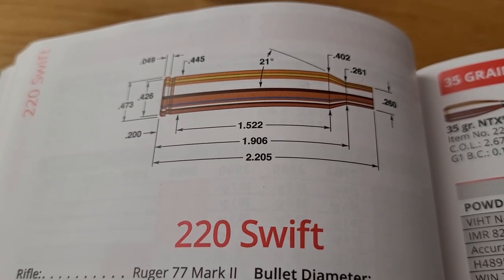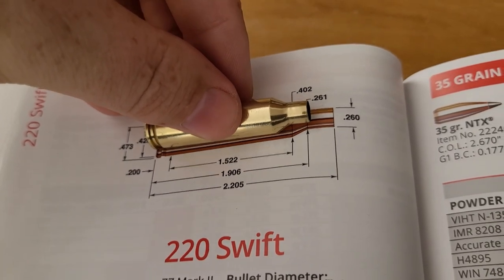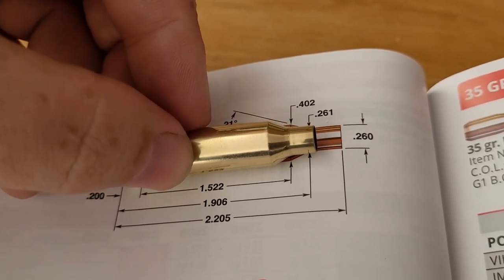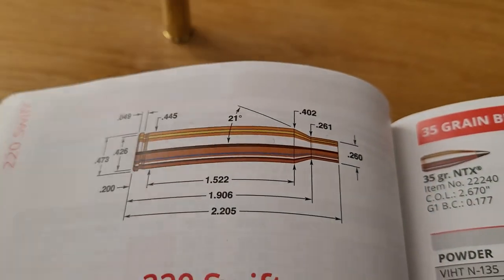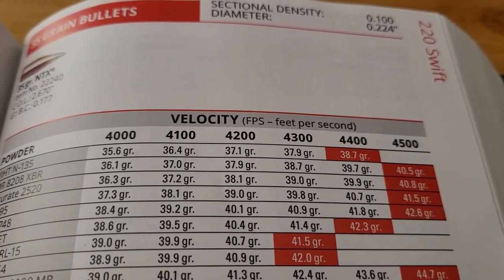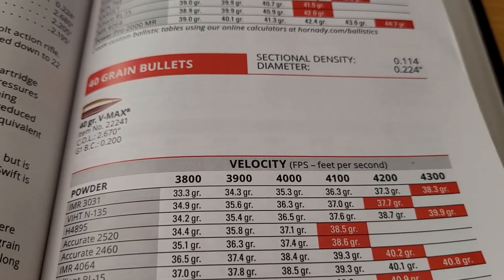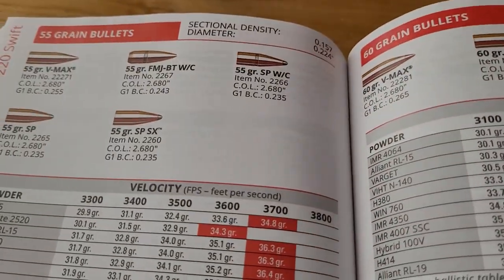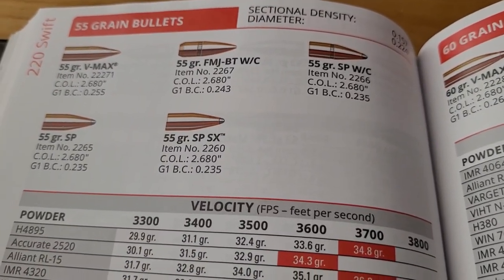Let's look at the differences between the 220 Swift and the 22-250. The 220 Swift is a bit longer — it's not actually as wide as the 22-250, but it's going to have a bit more powder. Starting with the 35 grain bullet, the 220 Swift is going 4,500 feet per second — only about 100 feet per second faster. It's ridiculously fast. The 40 grain bullet goes 4,300 feet per second, maybe 4,400. With the 55 grain, it's again about 100 feet per second advantage over the 22-250, and about 500 to 600 feet per second faster than 5.56 NATO or 223 Remington.